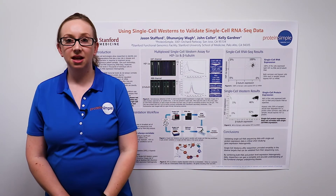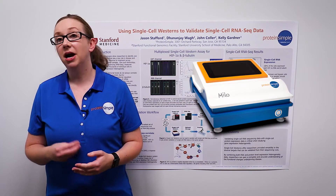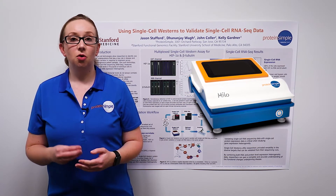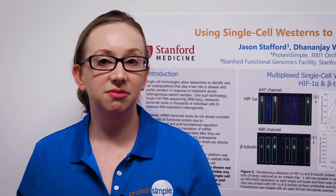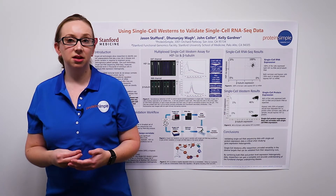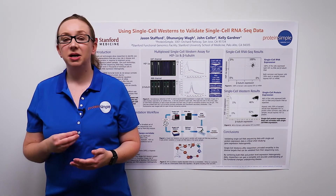In this study, done in collaboration with the Stanford Functional Genomics Center at the Stanford University School of Medicine in California, we used our single-cell Western platform MILO in parallel with single-cell RNA-seq to validate our RNA data with protein expression in a heterogeneous cell population. RNA and protein levels were shown not to correlate, highlighting the need to validate your single-cell RNA-seq data with single-cell Western technology in order to ensure accurate and complete conclusions about cellular functions.